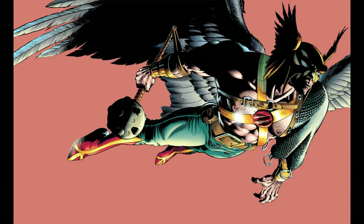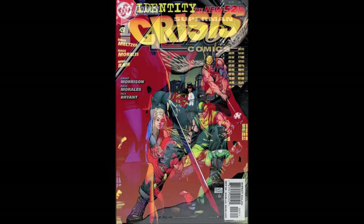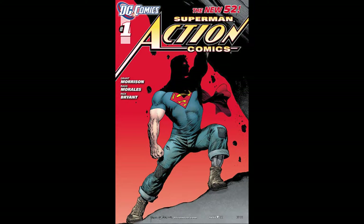Regs Morales' bibliography is not a huge one, but it is a potent one. He's collaborated with huge writers in the comic book industry like Grant Morrison, Jeff Johns, Brian Azzarello, Greg Rooka, just to name a few. And he has worked as the interior artist on huge titles like Hawkman, the 2004 Identity Crisis, and the New 52 relaunch of Action Comics. So without further ado,